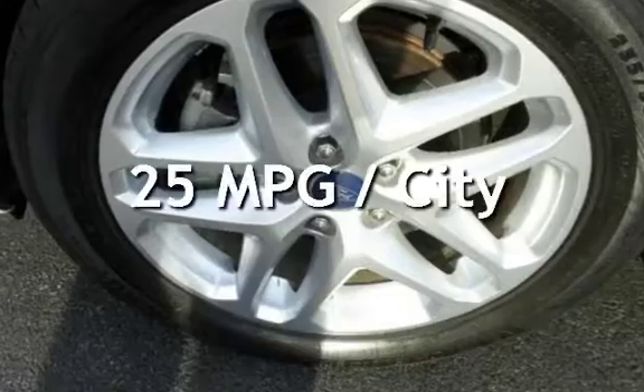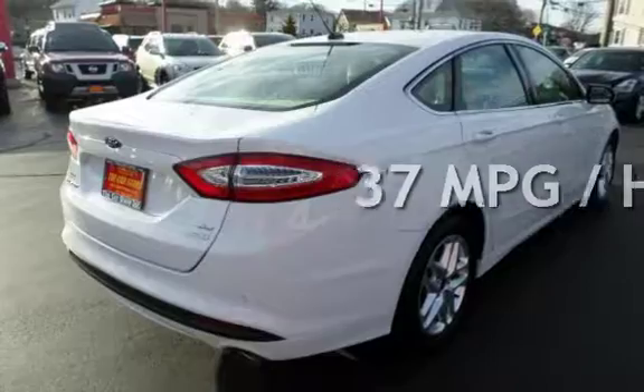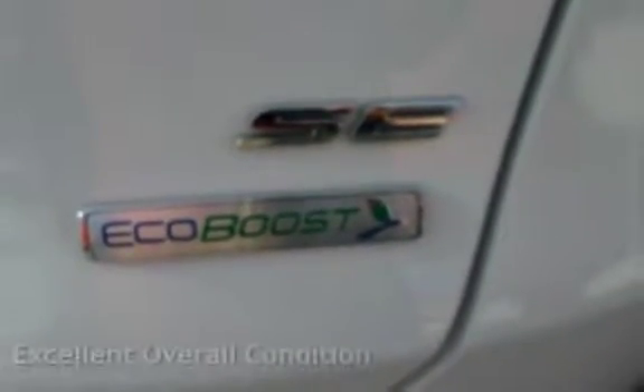Estimated fuel economy for this vehicle is 25 miles per gallon in the city and 37 miles per gallon on the highway. This vehicle is in excellent overall condition.